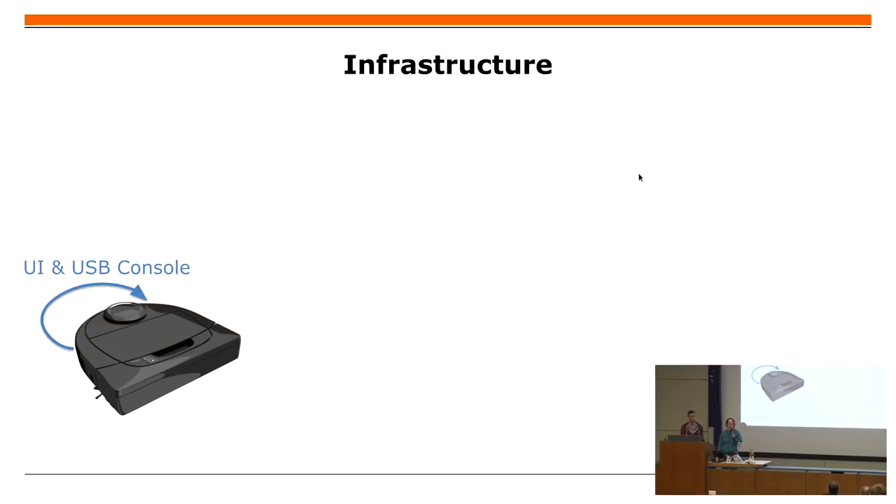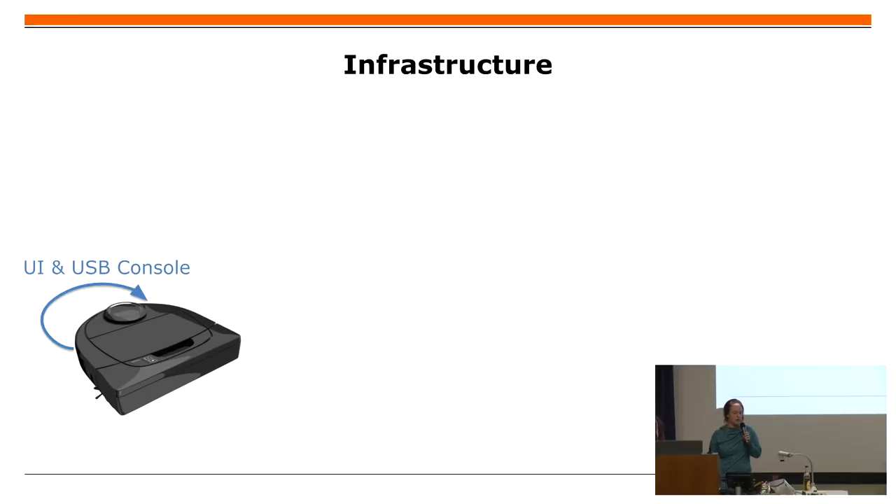So, the question is: why is a vacuum cleaning robot interesting as an IoT device? First of all, it has a local user interface — a USB console or something — so it can quite often clean without the cloud. But there are a lot of features where you would need the app or the cloud.